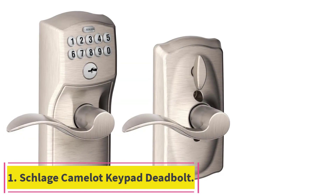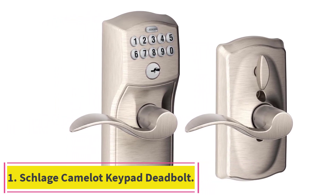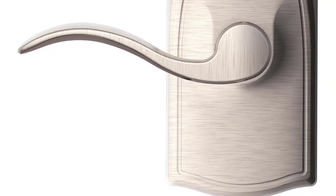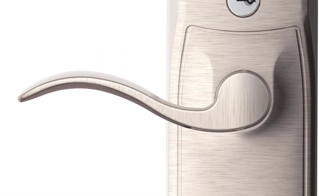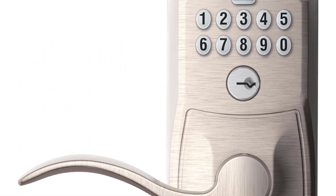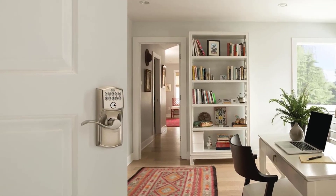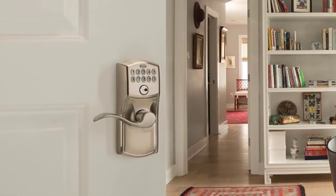Starting at number 1: the Schlage Camelot Keypad Deadbolt. As much as keypads can help, they can also be a hassle — many will auto-lock you out whenever the door closes. The Schlage Camelot addresses this with a flex-lock setting, which allows the user to stop the bolt from dropping and locking you out.